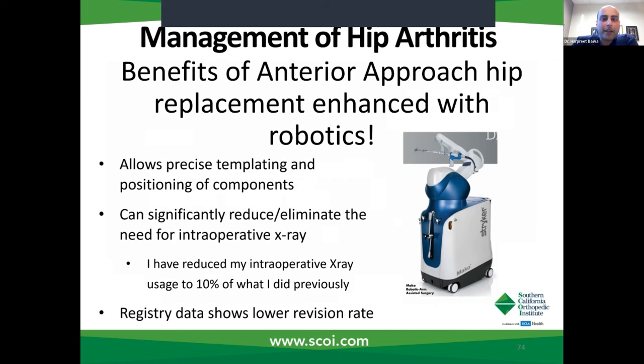The advantage of using robotics with the anterior approach is that it allows precise templating and subsequent positioning of the components — not just the plan, but the ability to execute that intended plan. It has significantly reduced the amount of x-ray needed during surgery, which benefits both patients and staff. I approximately use about 10% of what I did before. And early registry data is showing that patients who have robotic-assisted placement have lower revision rates or need for redo surgery.